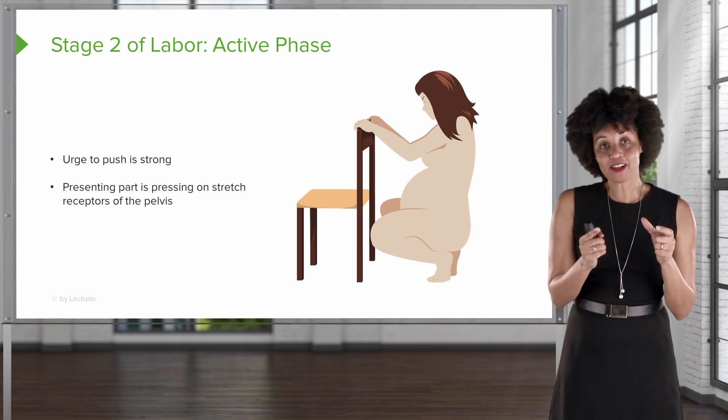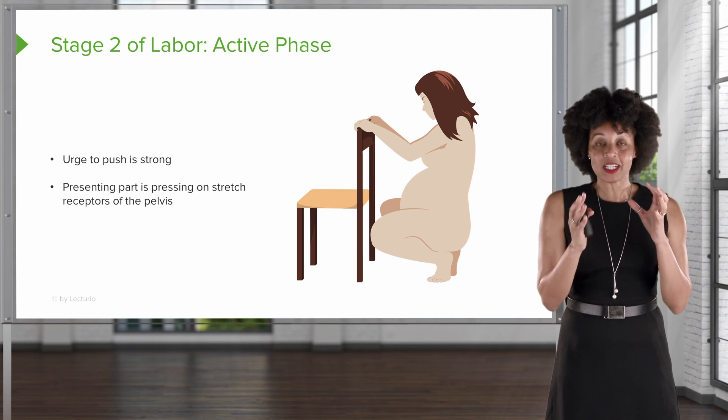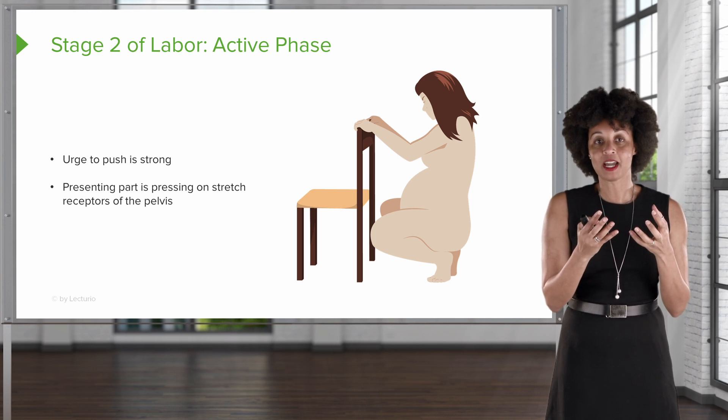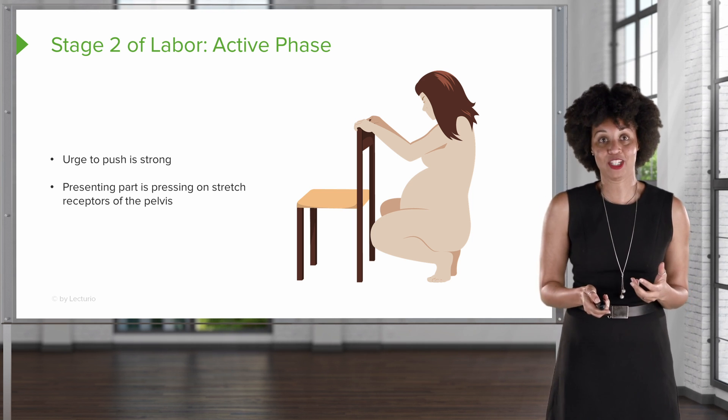At the very last part — and we'll talk about crowning in a few slides — we're actually going to see the baby's head sort of emerge between the labia, and that's called crowning. That's going to let us know that the baby's coming very soon.